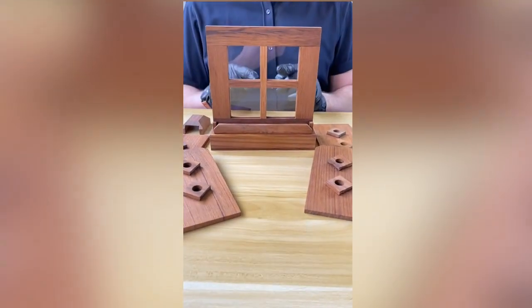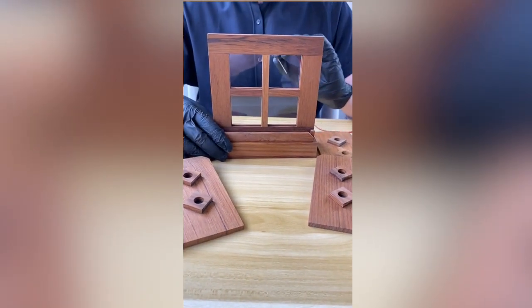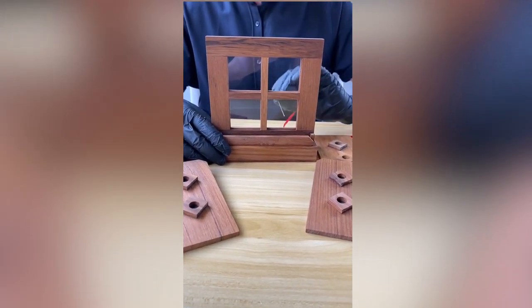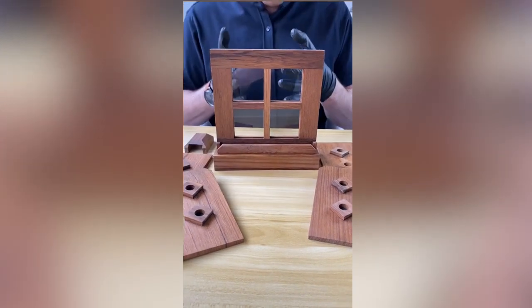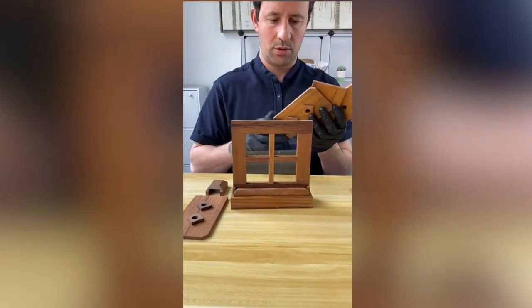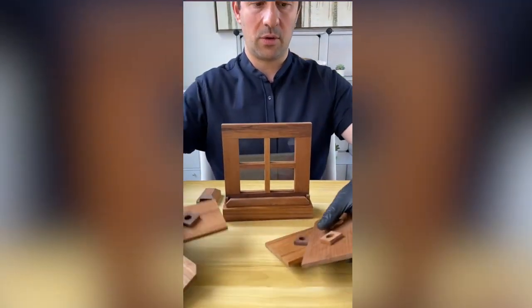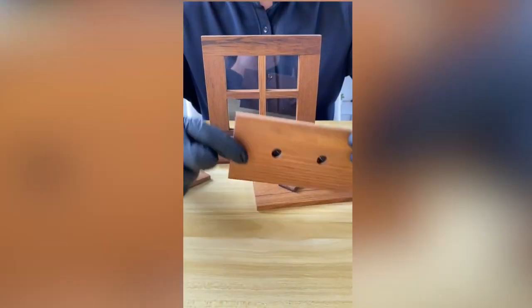It's a wooden frame, and inside of the wooden frame there's four pieces of glass. Now outside of the glass, there's four slats like this — you can see the front and the back. The front has these squares on them, and then there's black fabric going through.